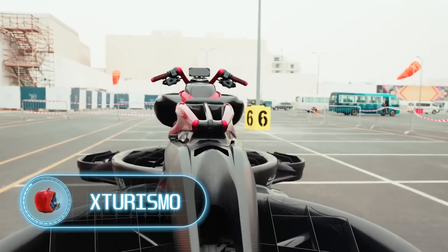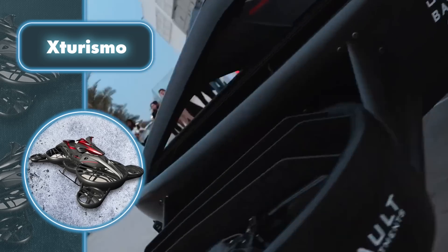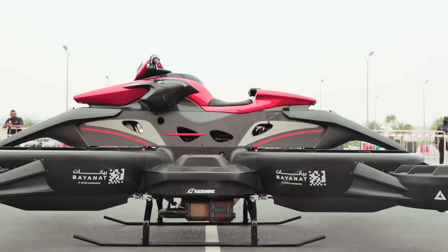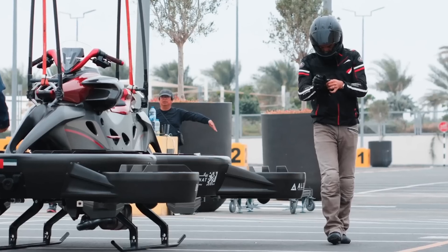XTurismo — a hover bike for the price of a supercar? Why not? Prepare to be amazed by XTurismo, a vehicle that will captivate you with its incredible looks and revolutionary way of getting around. The hover bike was released by ALI Technologies, which encourages drivers to abandon their cars in favor of this icon of aerial mobility.